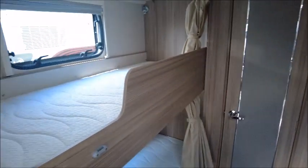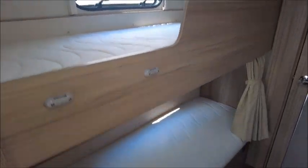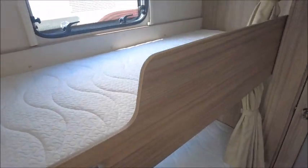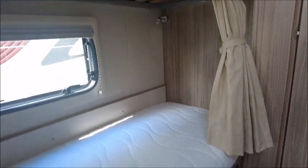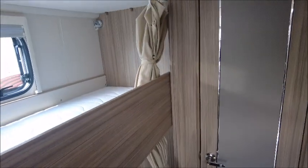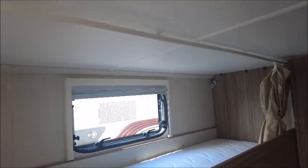The other two can sleep in the fixed bunk beds we've got here. They've both got memory foam mattresses on top. There are LED lights so you can do a bit of night-time reading if you choose, and of course there is a curtain as well to give you a bit of privacy.